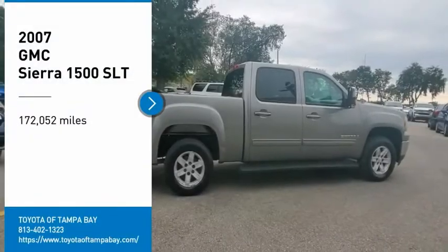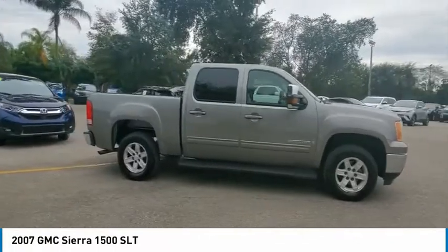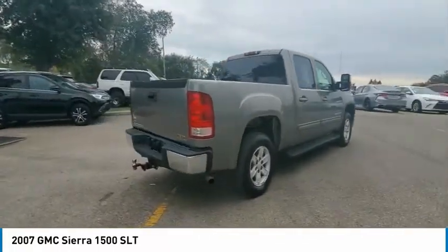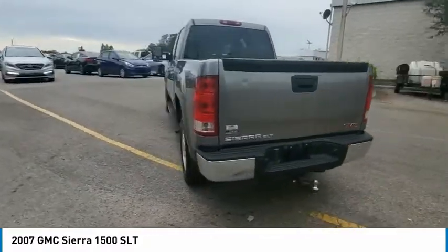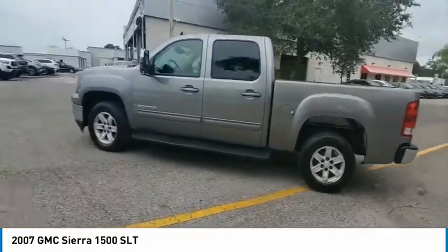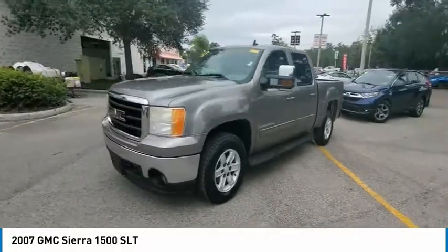Take a ride in the 2007 Sierra 1500. The GMC Sierra is a full-size pickup with all the functionality you could expect. With multiple trim levels, the GMC Sierra provides a wide range of features for you to enjoy. Power and advanced technology can both be found in this fantastic truck.